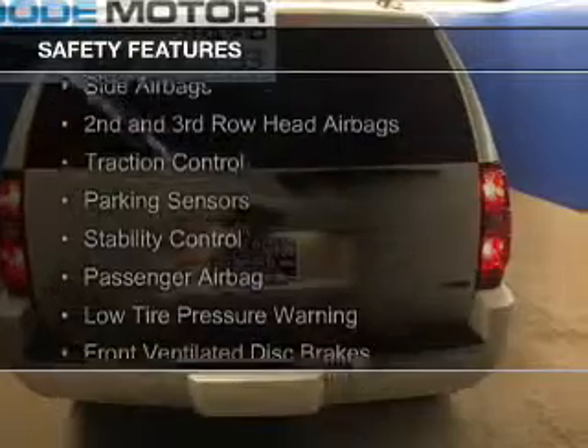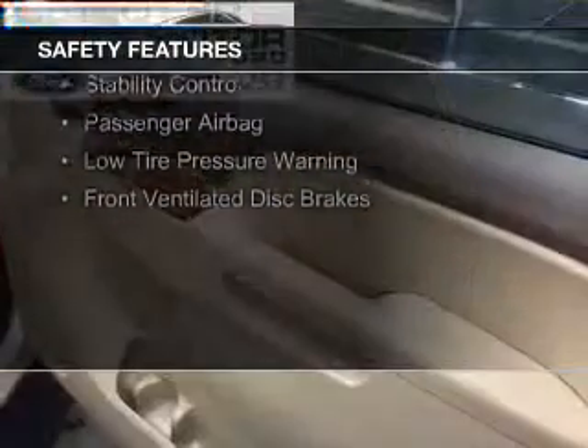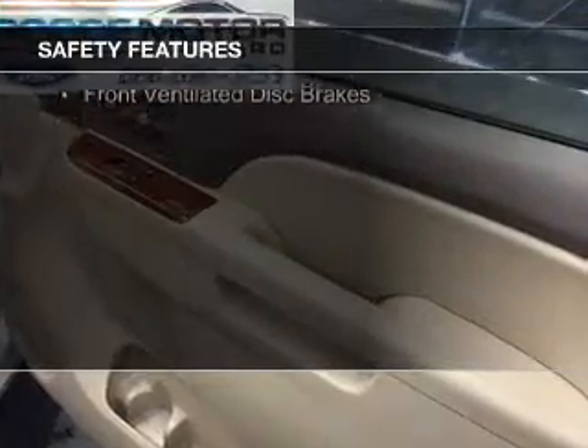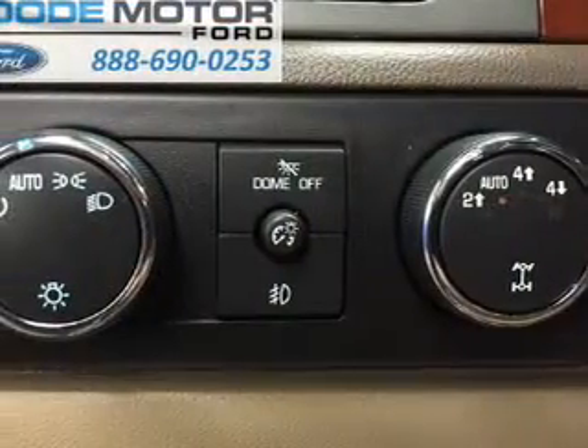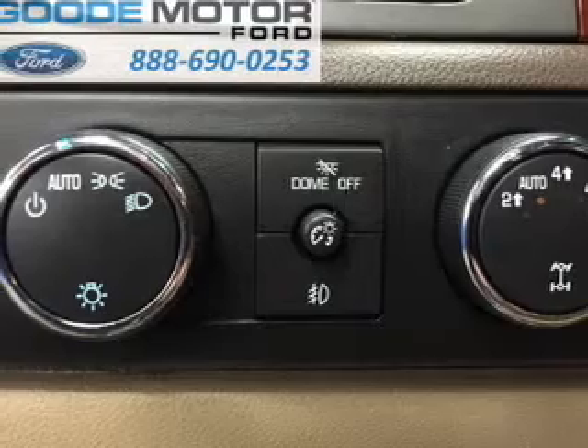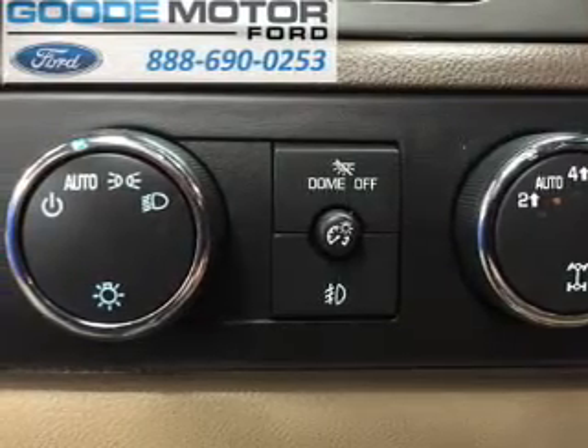Safety was made a priority with these features: a backup camera, curtain head airbags, side airbags, second and third row head airbags, traction control, parking sensors, stability control, a passenger airbag, low tire pressure warning, and front ventilated disc brakes.